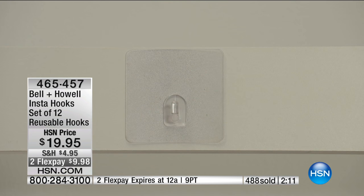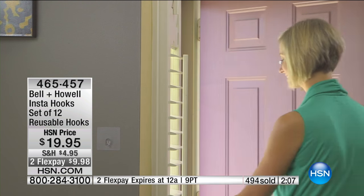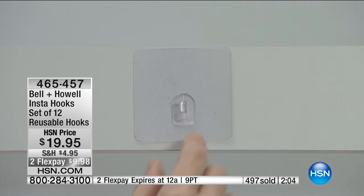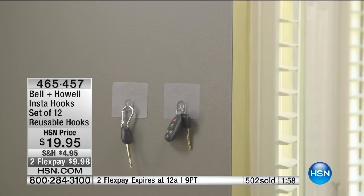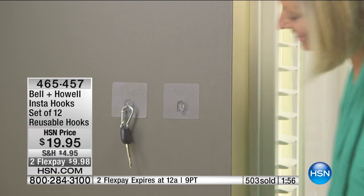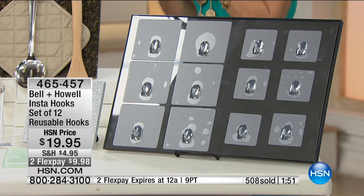When you pull it off, there's absolutely no residue. Express ordering if you can — we've got a lot of you trying to get through on this one. Already 500 of these ordered. You're going to get 12 for $19.95, and they are usable over and over, hundreds and hundreds of times.